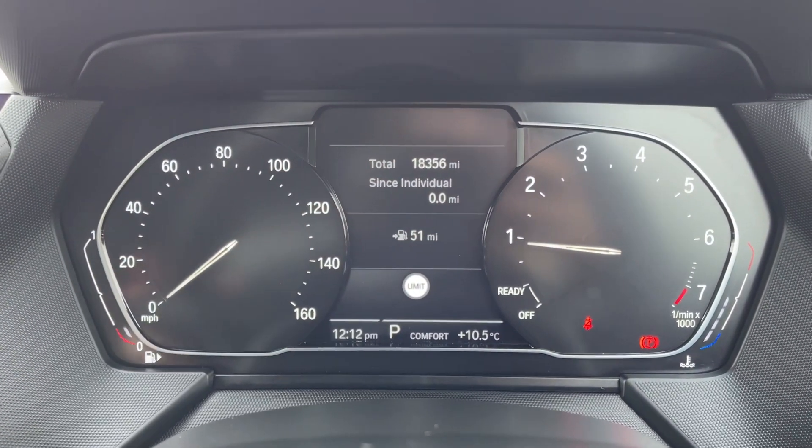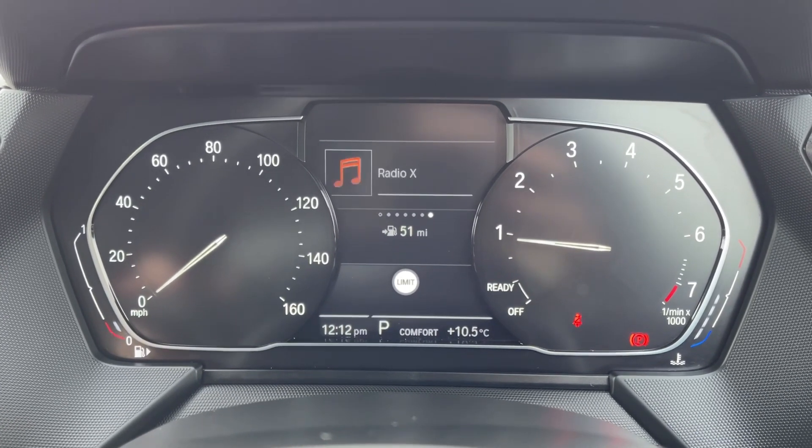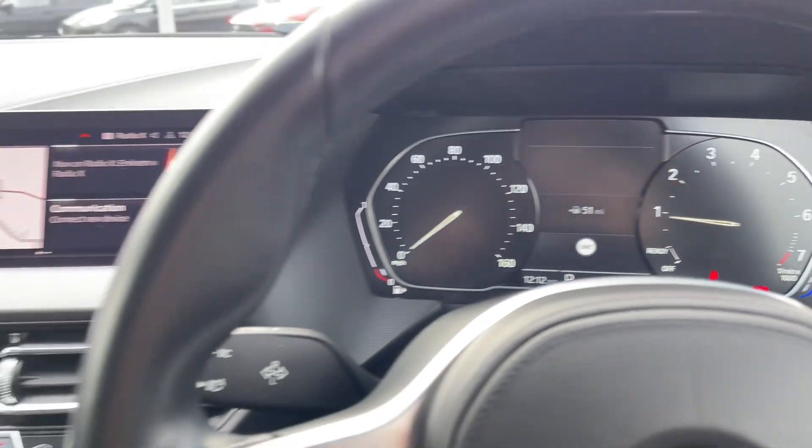Taking a look up at the dials, you can see you've got your exact mileage information available. You can also access your trip information and some of your media features including the navigation.